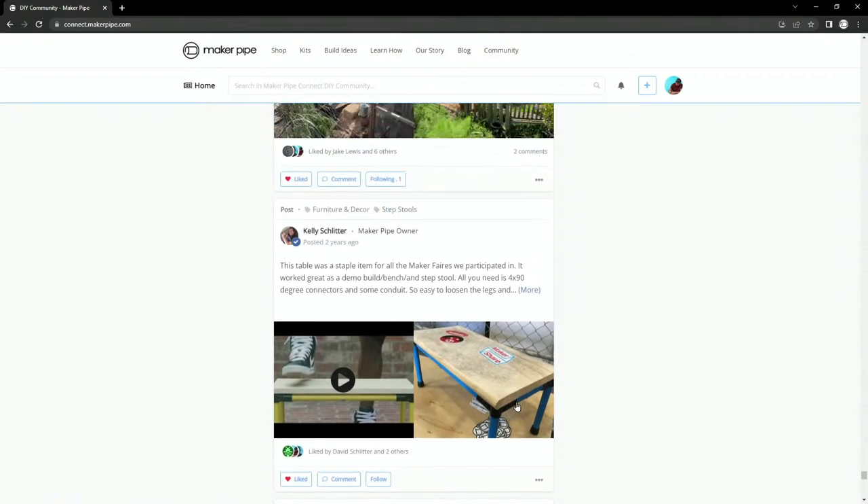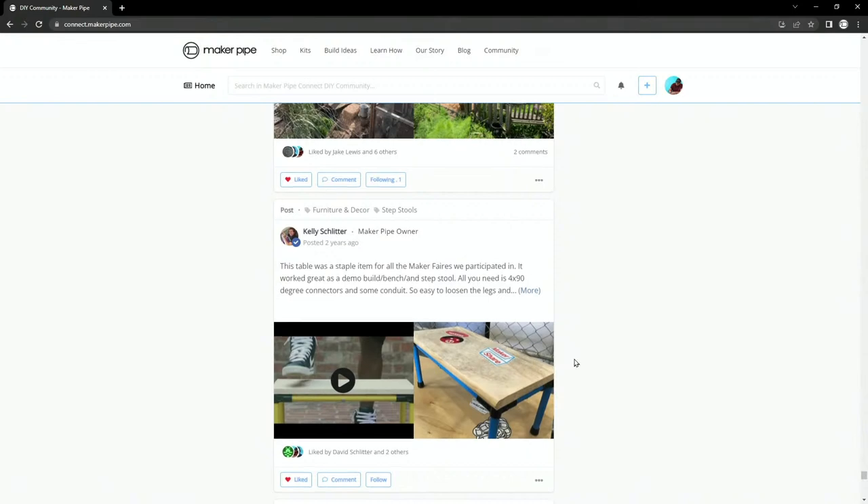Here's another build from the Kickstarter days — I think it's actually featured in the video. Just a really simple stool using four connectors. Bigfoot says 'Howdy all' in the chat — thanks for coming by, that's a cool username. Yeah, this stool is a really simple build, just an easy build to do with four connectors.